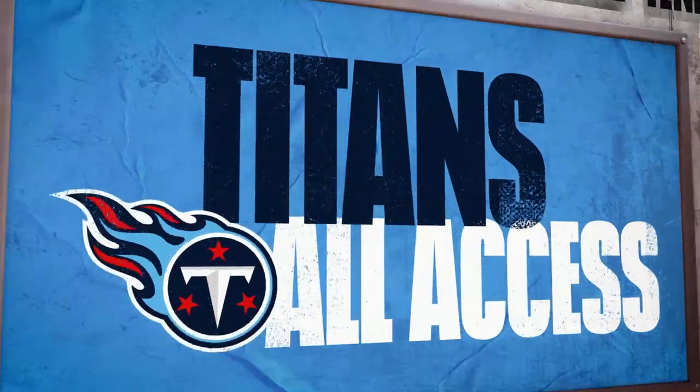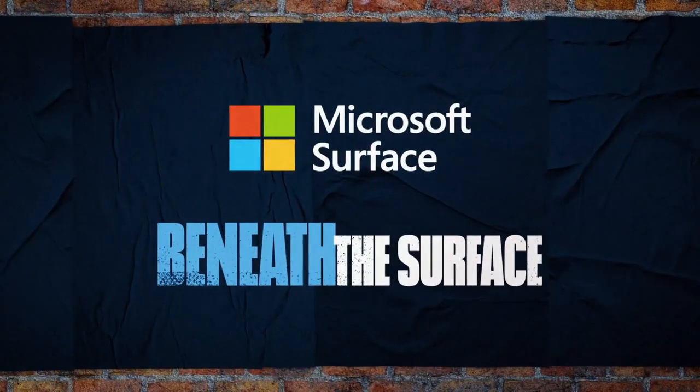This is Coach Mack. Welcome to Beneath the Surface, powered by Microsoft. Today, we're going to look at some various run schemes of the Denver Broncos for Monday night's game against the Tennessee Titans.